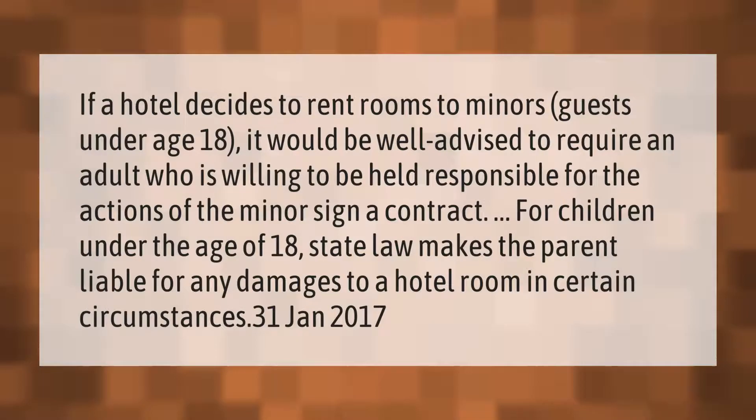If a hotel decides to rent rooms to minors — guests under age 18 — it would be well advised to require an adult who is willing to be held responsible for the actions of the minor to sign a contract. For children under the age of 18, state law makes the parent liable for any damages to a hotel room in certain circumstances.